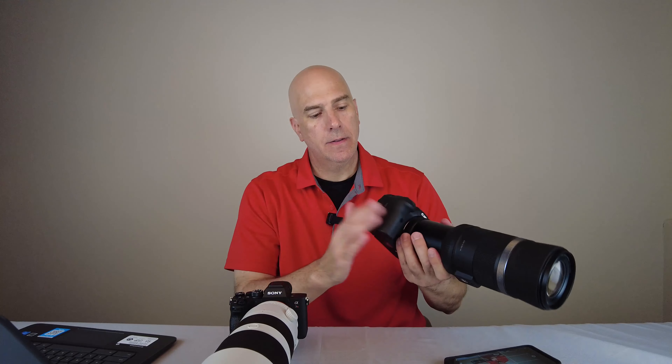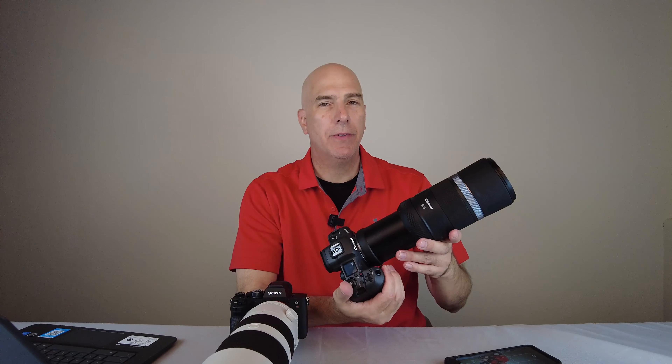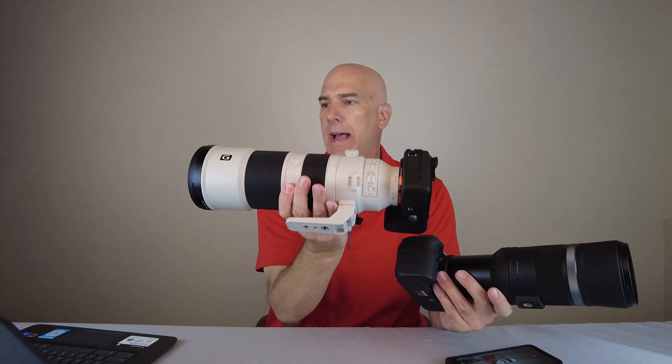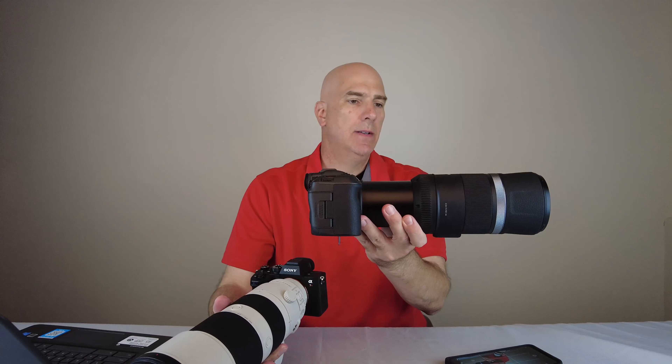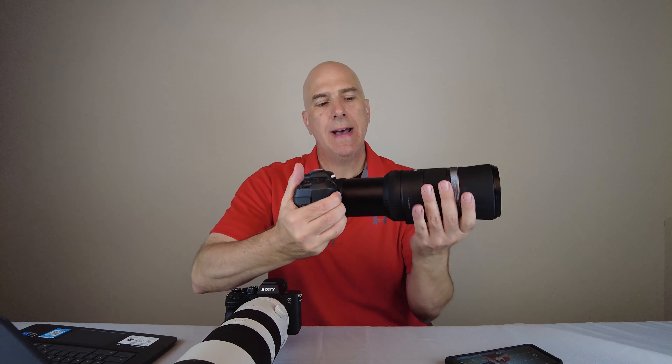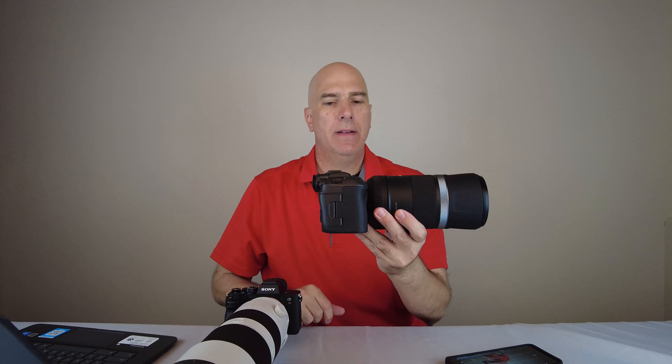With the Canon body adding another pound and a half, we're probably around three pounds total — about half the weight. Looking at dimensions, the Sony setup is about 15 to 16 inches extended. The Canon setup is about 13 inches extended and closes down to about 10 inches. Considerable size difference, but the reach is very similar. Not all 600mm lenses are built the same as far as focal length — there's a lot of things that happen with field of view, and we're going to jump into that.